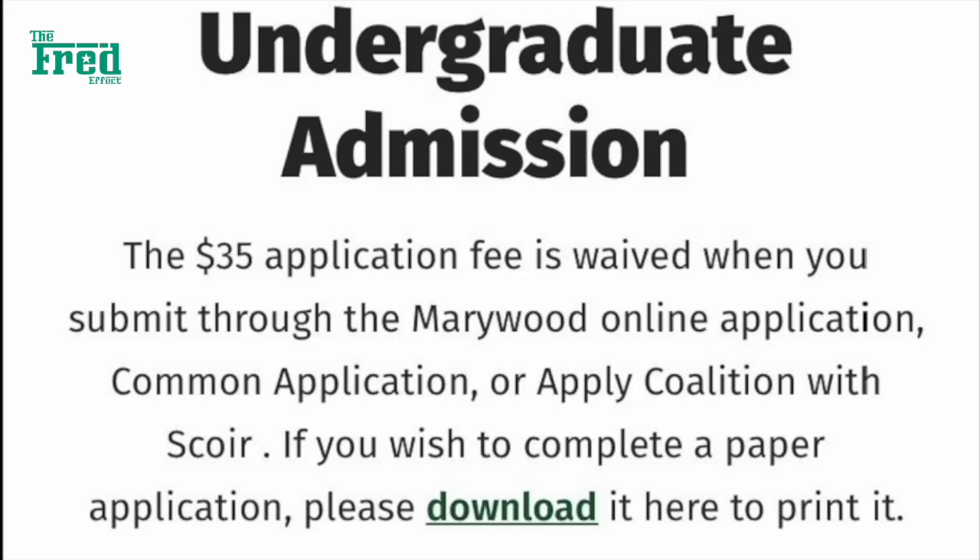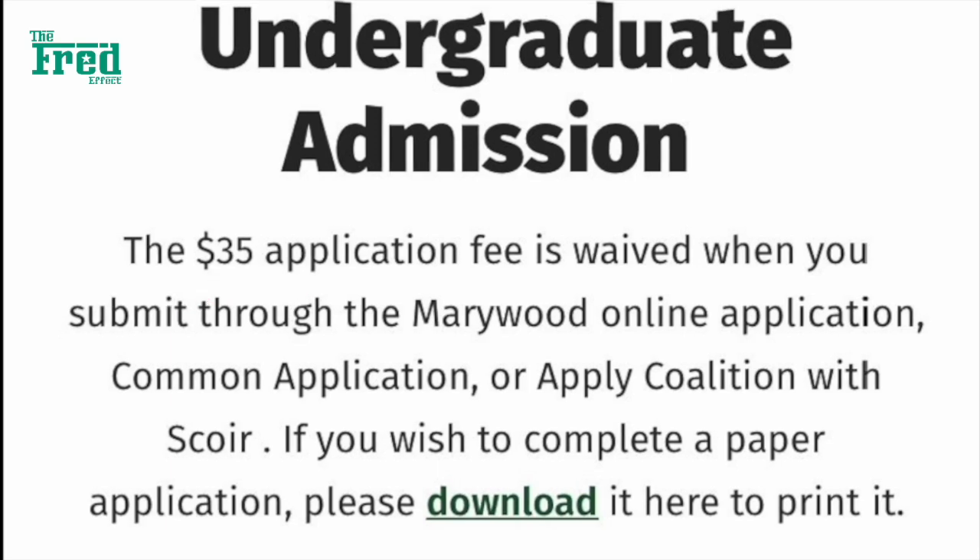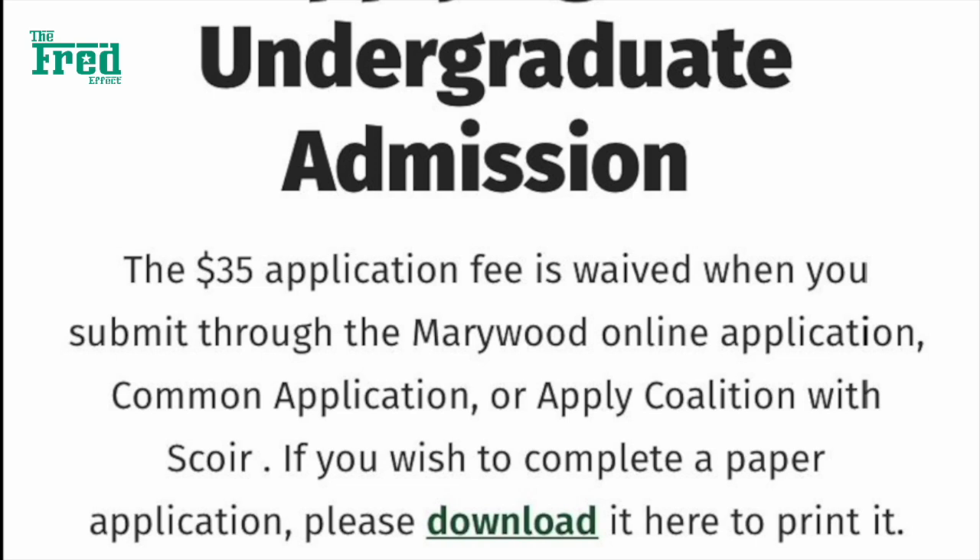When applying for undergraduate admission, the $35 application fee is waived. There's also an alternative for you to complete a paper application — you will simply have to download it using the link provided.